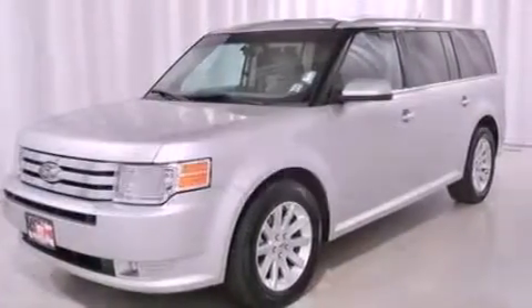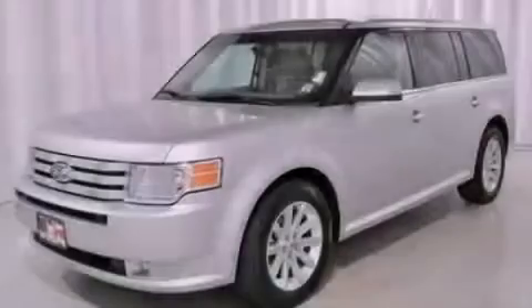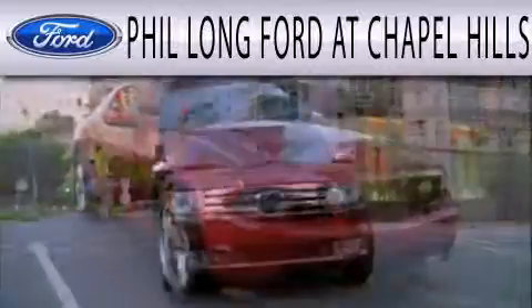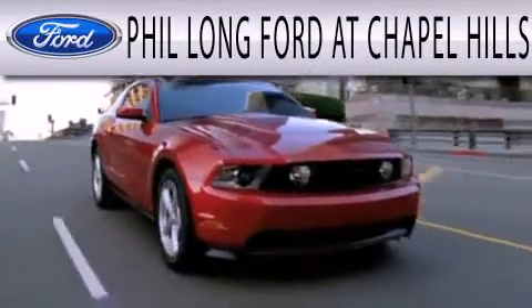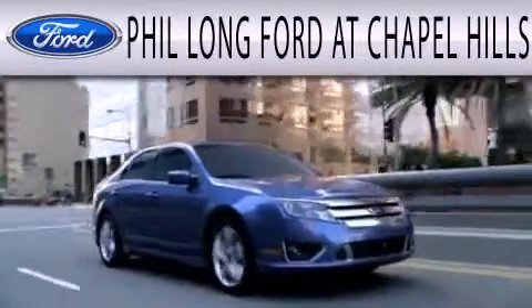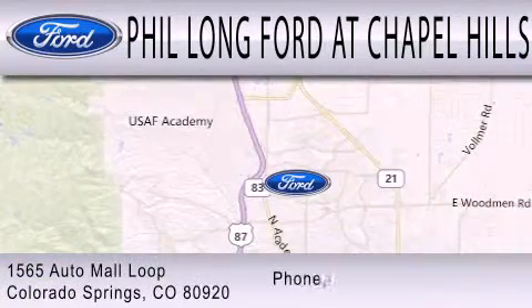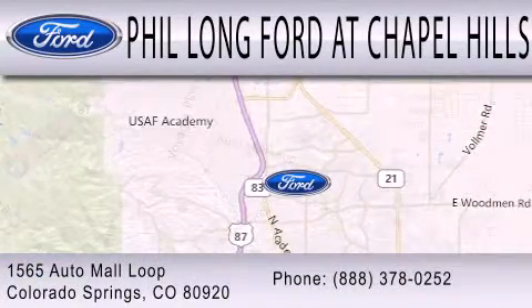This vehicle is sure to sell fast. Call and arrange your test drive today. Phil Long Ford at Chapel Hills is dedicated to doing everything possible to ensure the experience you have selecting your next vehicle is as pleasant as possible. We're located at 1565 Auto Mall Loop in Colorado Springs.